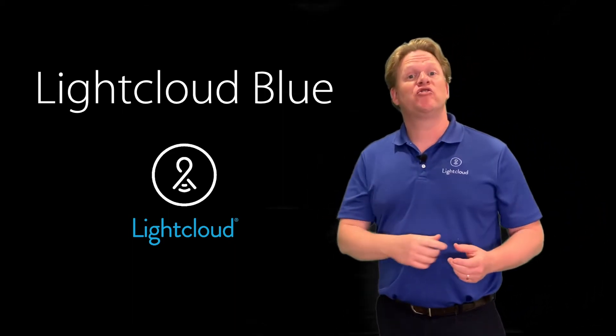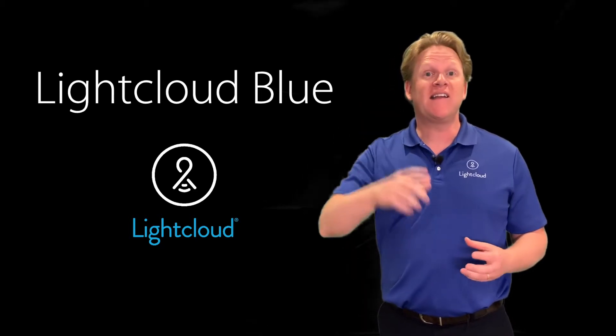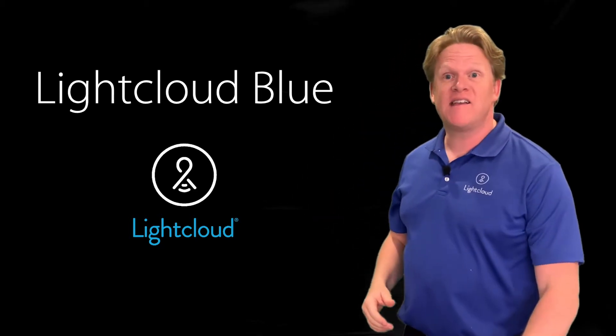It is Matt with RAB. Today I'm going to show you our new lighting control platform. It is called LightCloud Blue and let's get started.